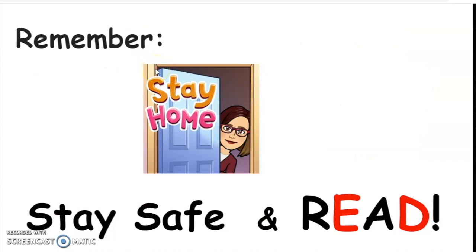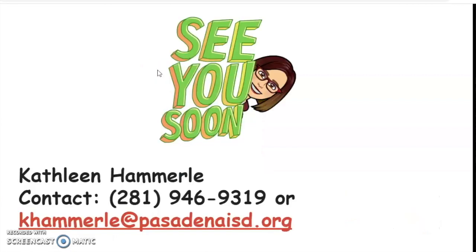So remember, stay home, stay safe, and read. See you soon. If you have any questions or need help, please call or email me. I would love to hear from you. Bye!